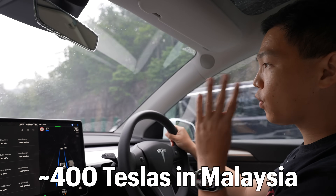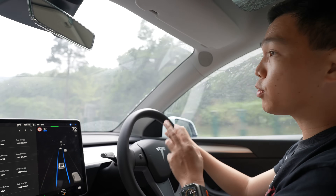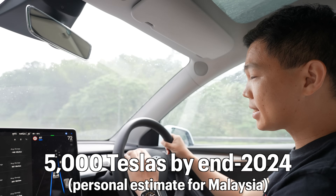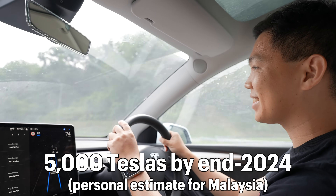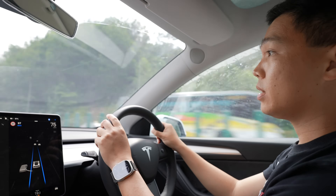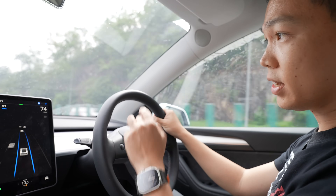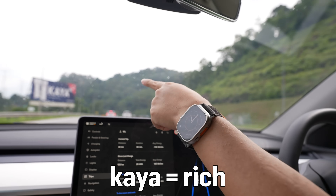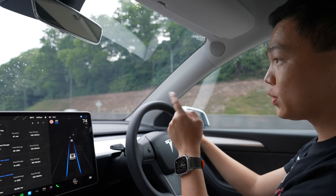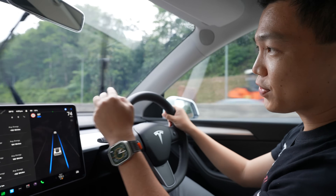There are around almost 400 Teslas in Malaysia right now. After the official launch, I think by end of next year — I predict, I estimate — we could have almost maybe 5,000 Teslas by end of 2024. Let me know what you think. For the past 5 minutes, everything has been on autopilot drive except for the manual lane changes. We'll continue driving and see you again once we reach our destination to do a debrief on our journey.